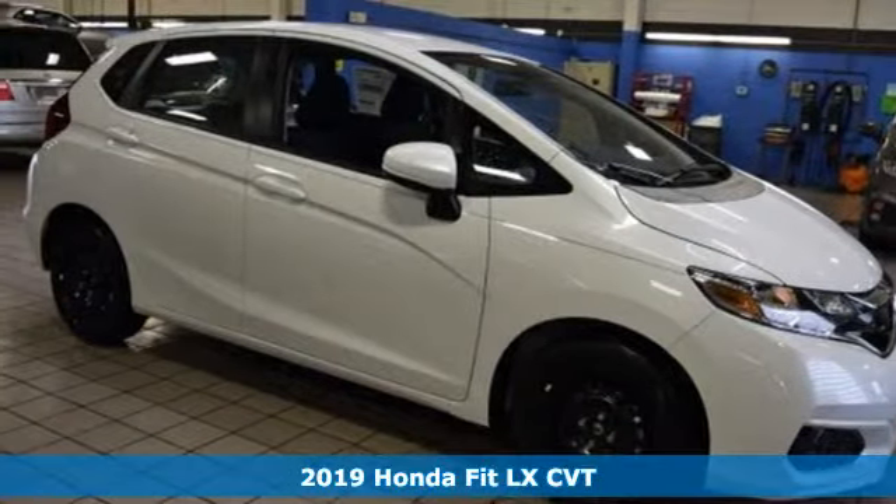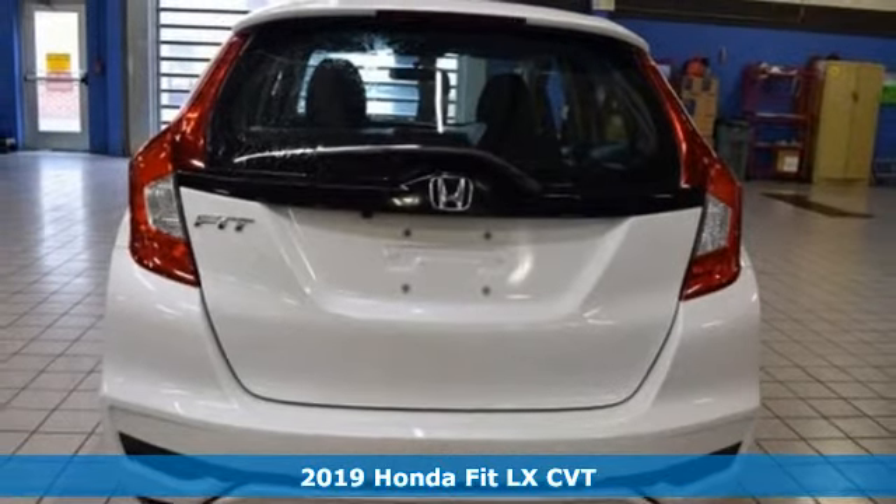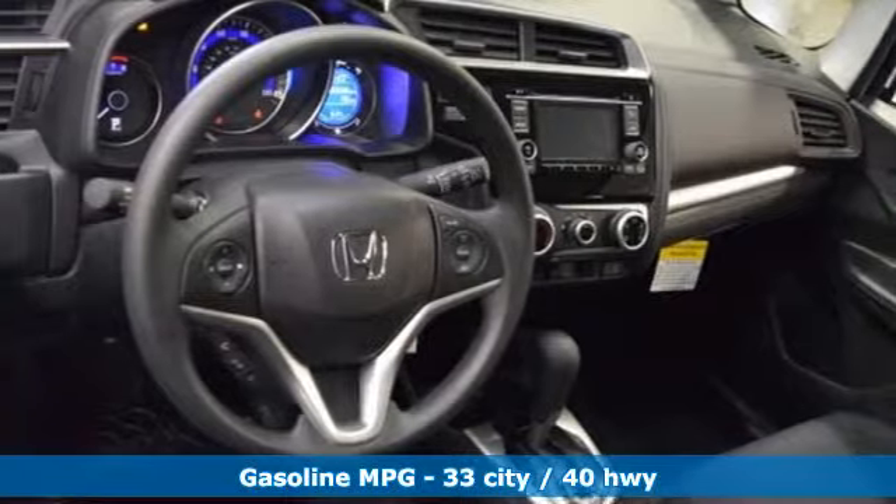Here's a new 2019 Honda Fit. No matter what your cargo carrying needs are, this Honda will make it fit. And with features like these, every drive's a pleasure.